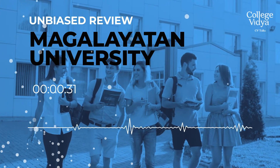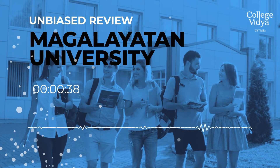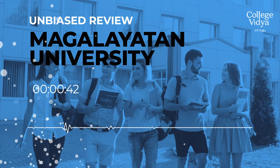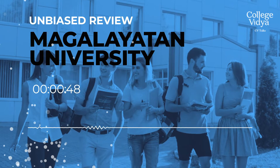The first thing that you should always check when you are applying to any university is their approvals. Here at Mangalyatan, it is UGC approved, and with that, it also has recognition from BCI, which is the Bar Council of India, NCTE, which is the National Council for Teachers Education, and also PCI, which is the Pharmacy Council of India.